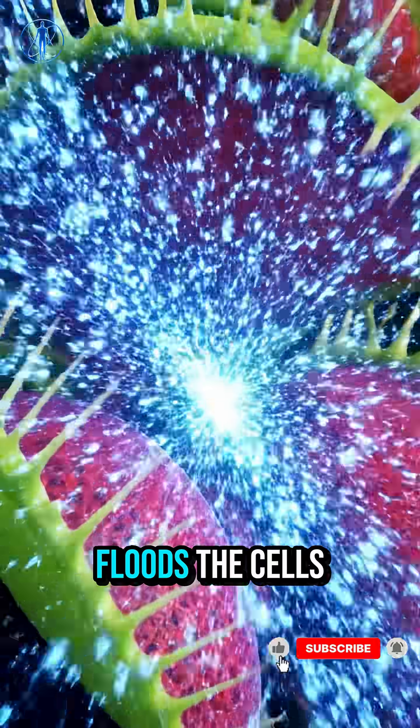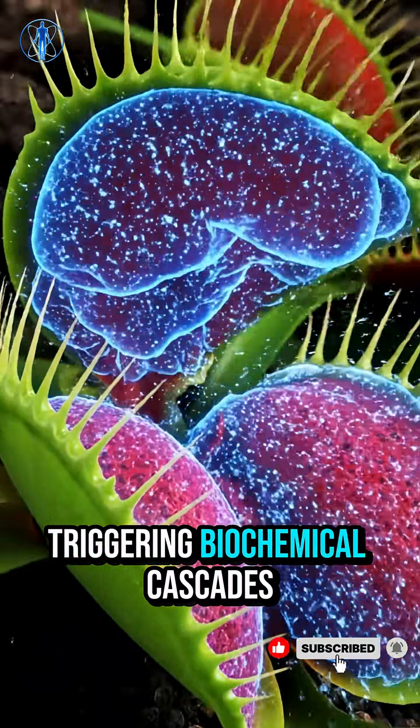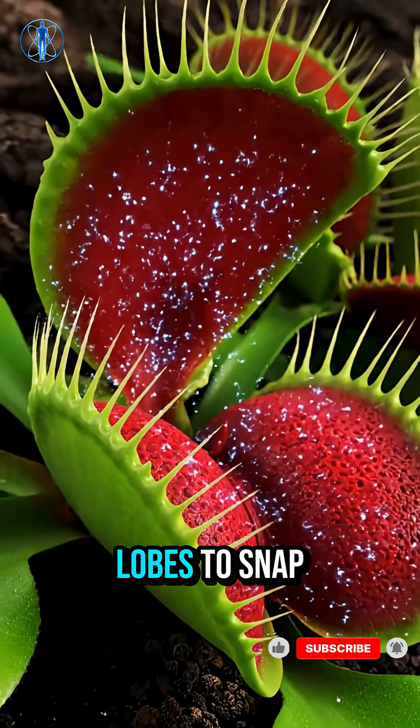Within milliseconds, calcium floods the cells, triggering biochemical cascades that propel the lobes to snap shut.